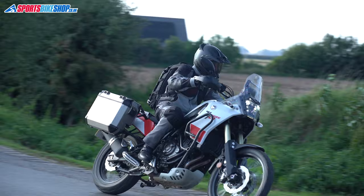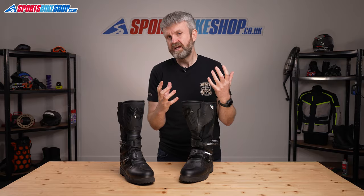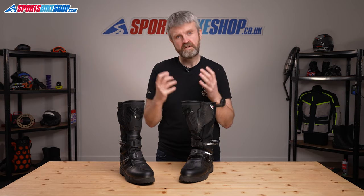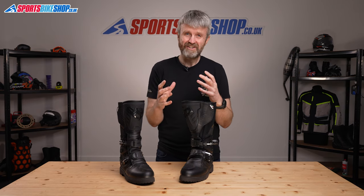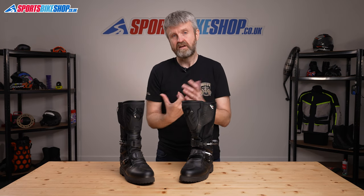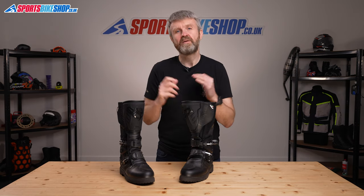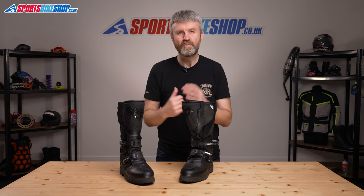Having spent time both on-road and off-road in these boots, I can see why they're so popular. One customer reviewer hit the nail on the head when he said these boots are a good compromise between full off-road boots and touring boots. Protection is a level up from a usual touring boot, and the flexibility and weather protection are definitely a step up from a motocross boot. I hope that tells you everything you wanted to know about the Sidi Adventure 2 Gore-Tex boots — if there's anything you'd like to ask or add, please pop your comment below. Thank you for watching.